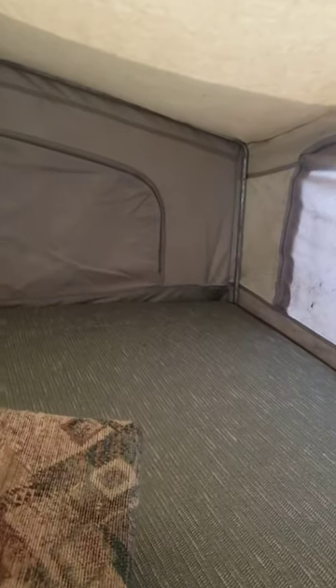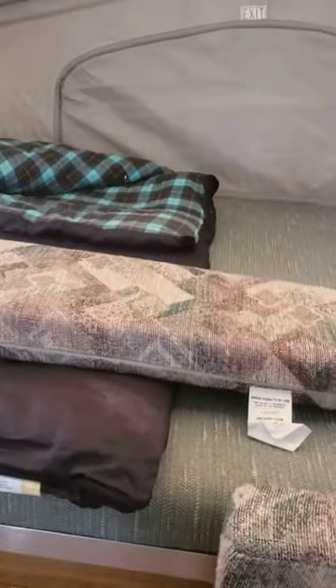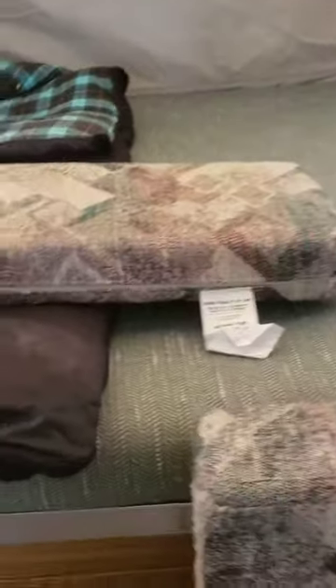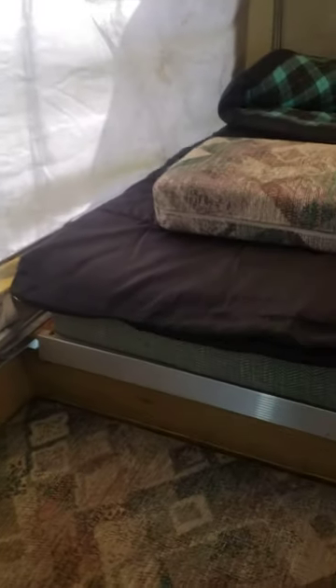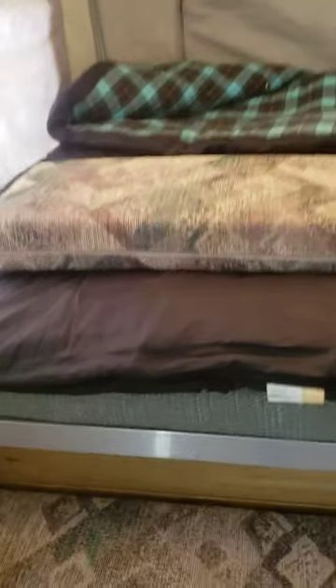All in all, the pop-up has been kept immaculate. It's been vacuumed after each use and no odors whatsoever. Ready to go camping the minute you pull it out of storage.